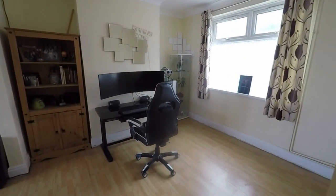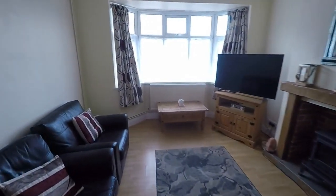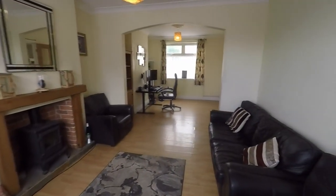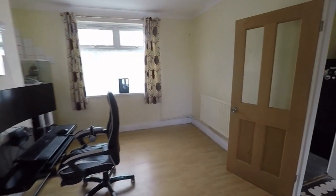First in on the left is the open plan lounge and diner. Large bay fronted window here and lovely tall ceilings throughout making it feel extra spacious, with a nice open plan layout, naturally bright with a neutral decor.